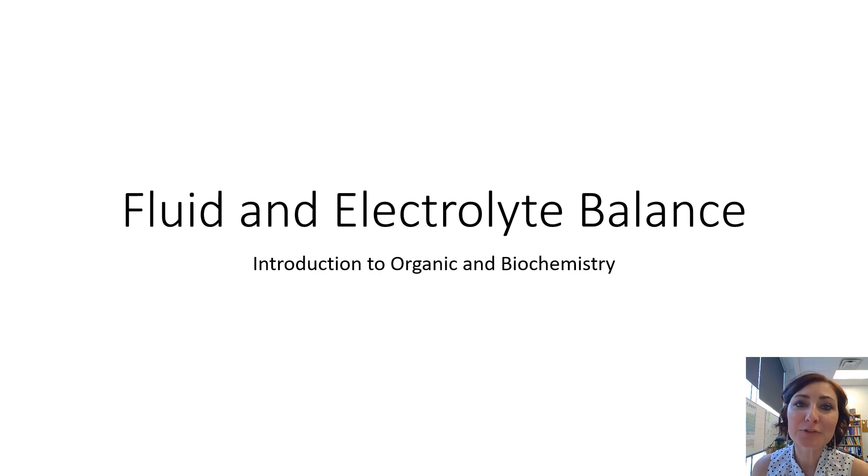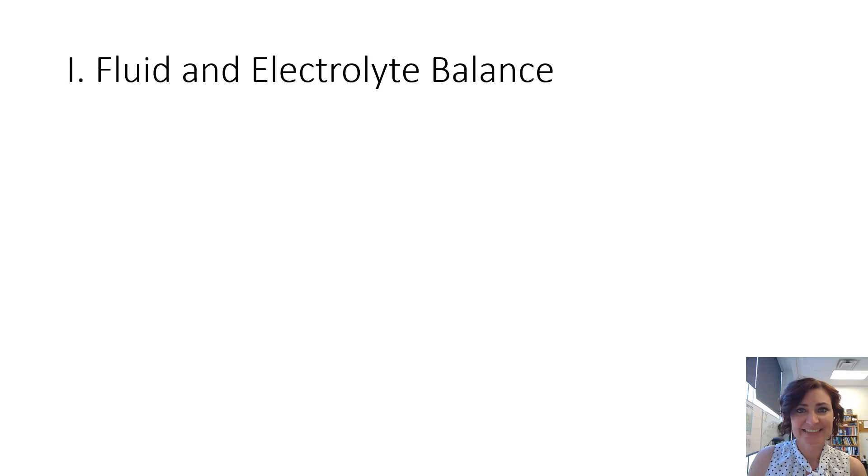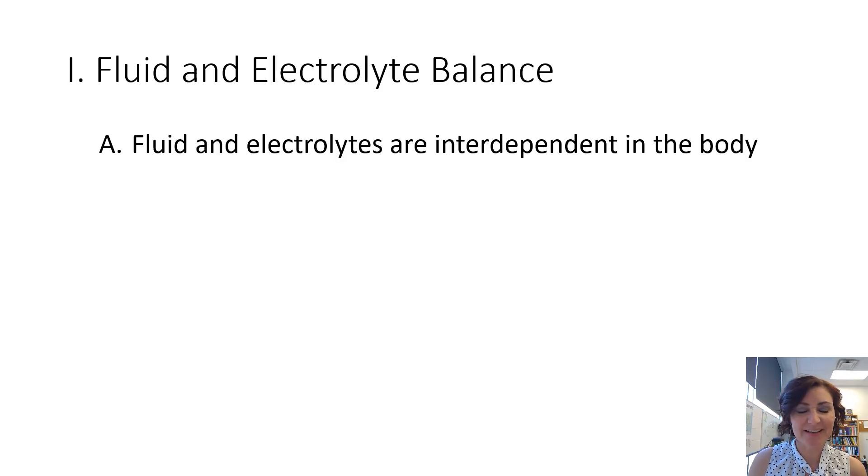In this podcast, we're going to learn how fluid and electrolytes are balanced within the body and how they are interdependent on one another. We're also going to talk about some of the most important ions found in the body. So let's talk about fluids and electrolytes.